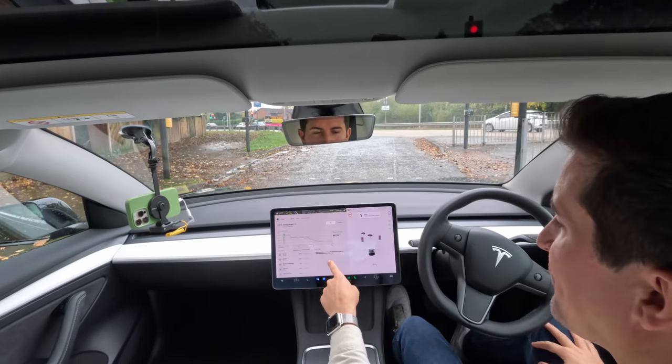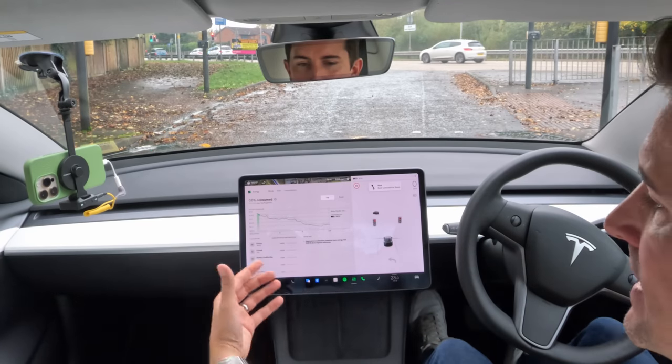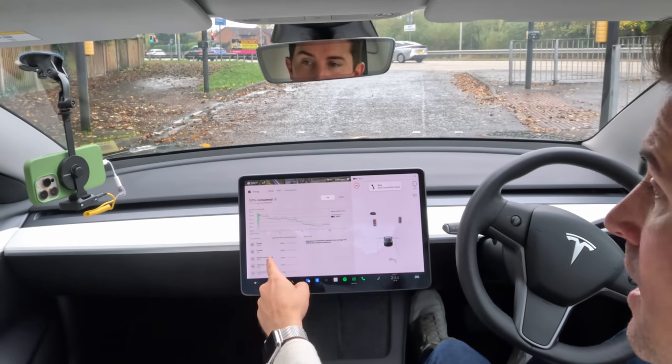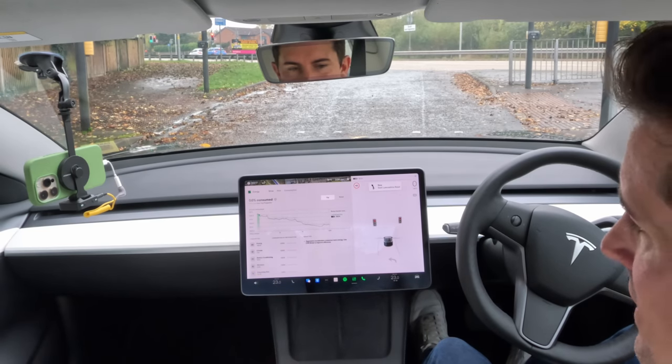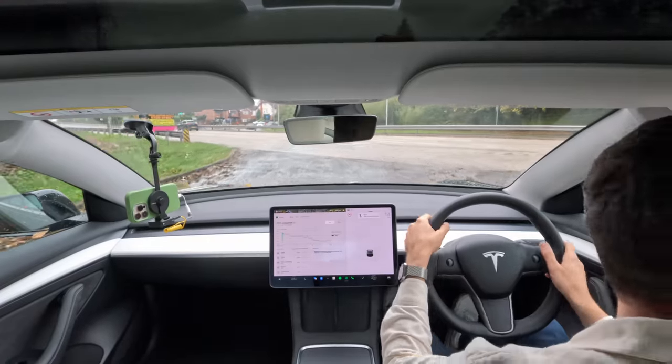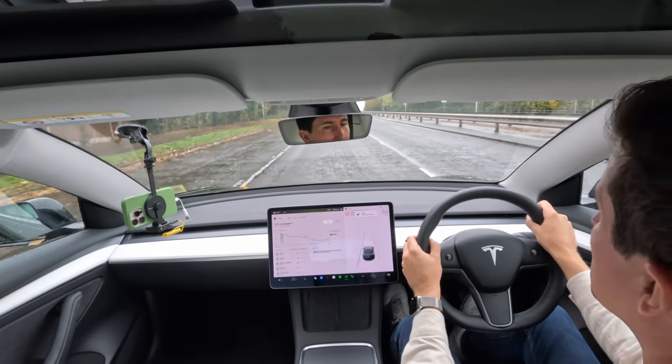You can see it's already saying range tip: 'Aggressive acceleration consumes more energy — use Chill mode to improve efficiency.' It's giving us details of what's using our entire consumption. Driving is usually top, but you can see climate has already made a one percent difference, which was debated in the forums. The live prediction is now showing in orange, which means we're doing a bad job — we're doing a lot of things wrong!